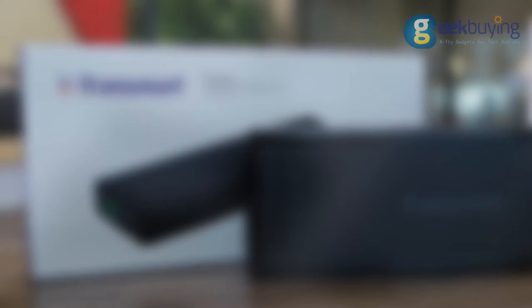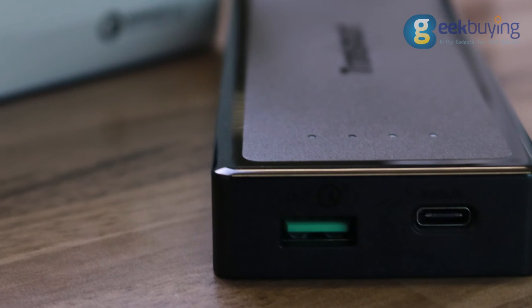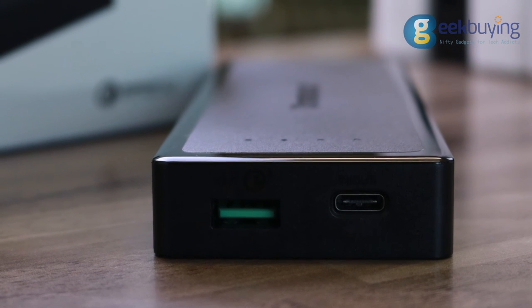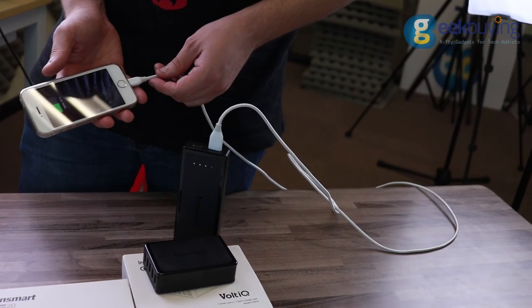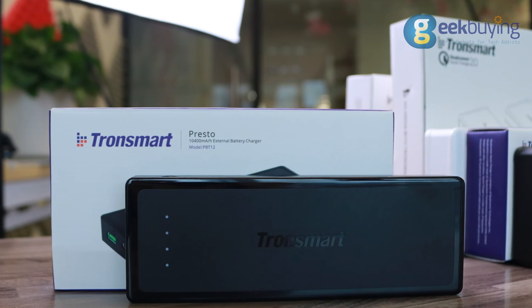Number 1. On the first place in our chart is the 10,400 mAh power bank, Tronsmart Presto. It has one USB Type-A port that supports both Volt IQ and Qualcomm Quick Charge 3.0, and a USB Type-C port with standard quick charging. It has a very high conversion rate, almost no self-discharge, and it allowed me to charge my Xiaomi Mi 5 almost 4 times from 10 to 100% without recharging. The power bank is quite light for its capacity and weighs only 235 grams.